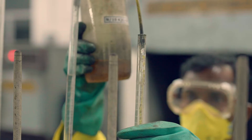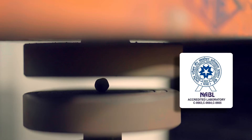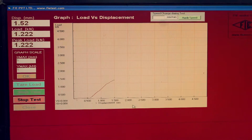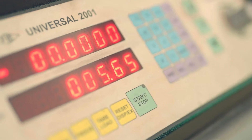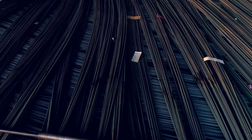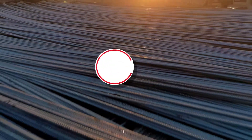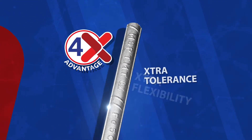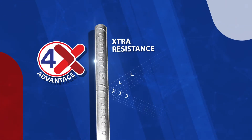Finally, the bars enter the inspection stage where they are examined from the ribs to the end cut to ensure optimum quality. The end result is supreme quality BIS section 1786:2008 certified 500 D grade MSP TMT bars with 4x advantage: super strength, super flexibility, high tolerance and natural resistance.